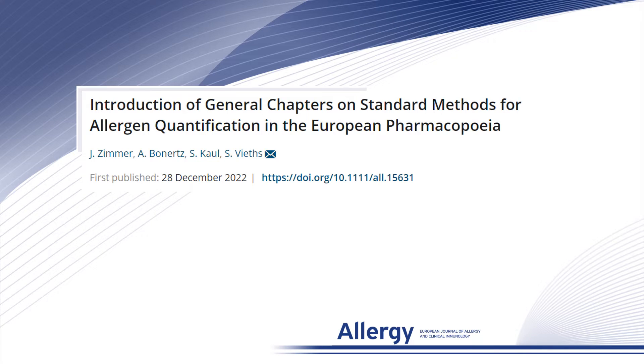First of all, we thank Allergy for the opportunity to give you this short introduction to our review article. It summarizes new regulatory requirements established to tackle a common clinical problem in the field of allergology.